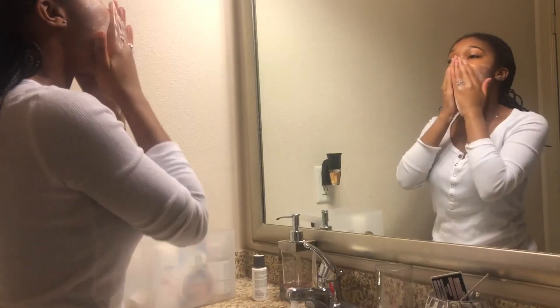Hey YouTube, welcome back to my channel. Today we're going to be doing a day in the life video. Here is my morning routine — don't forget to leave a like and subscribe to my channel.